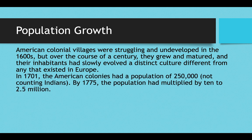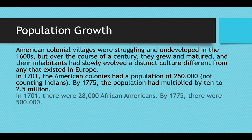In 1701, the colonies had a population of 250,000 — and that's not counting Native Americans — but by 1775 the population had multiplied by 10 to 2.5 million. So you have huge population growth in the first three quarters of the 18th century.